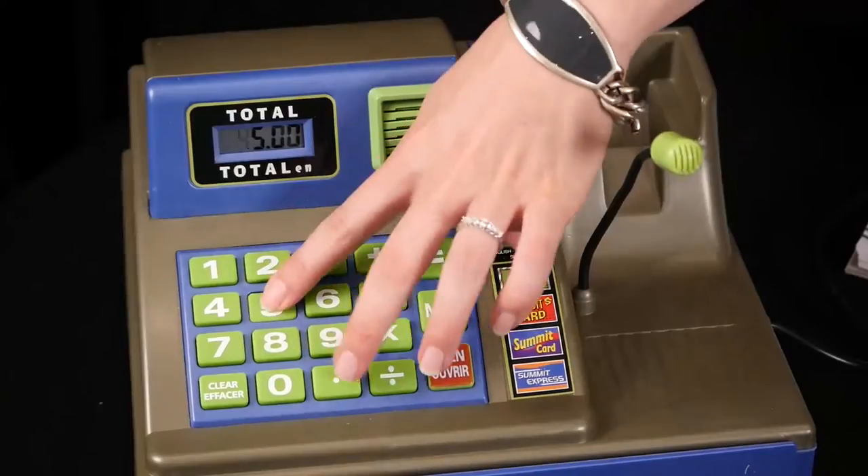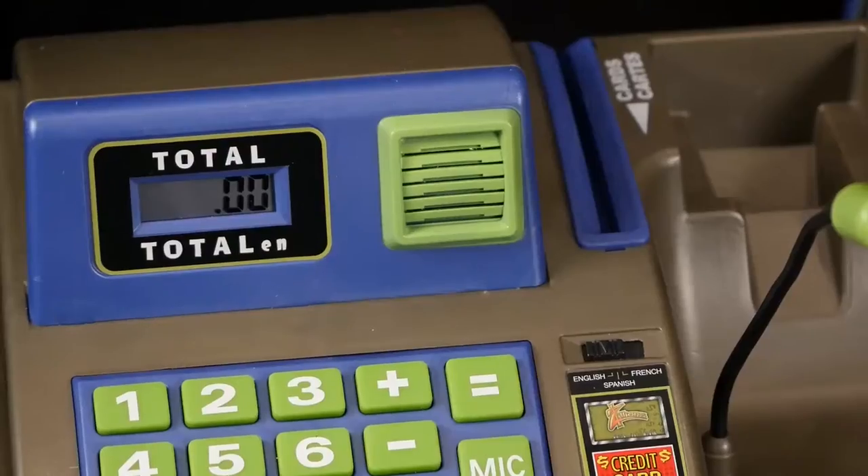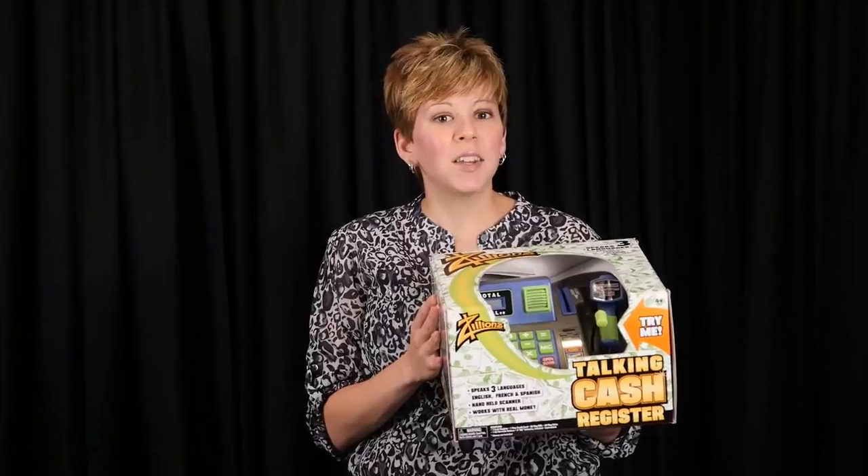The cash drawer makes a realistic cha-ching sound when opened. And scanning the included credit card through the card reading slot is great fun. Put the included barcode stickers on favorite toys and use the scan gun to capture the prices.